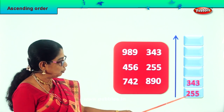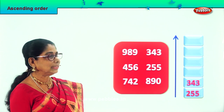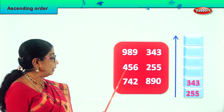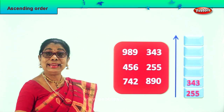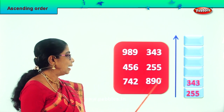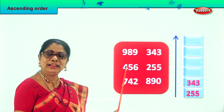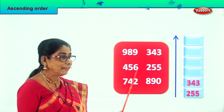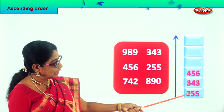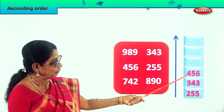Very good. So we have 200, 300. What's the next one? 400. Where is 400? 456. The next big number after 343 is 456. So we identify 456. We will take 456 and put it here. Now we have 200, 300, 400.